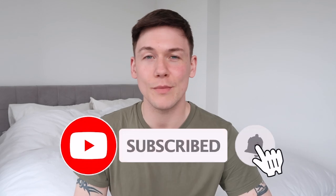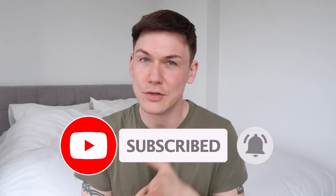Before we dive straight into the video, make sure you hit that subscribe button so you don't miss any of my uploads. I upload hair transplant updates every month in the middle of the month, and there's a bunch of other stuff I'm planning to do as well — more nerdy and geeky stuff.